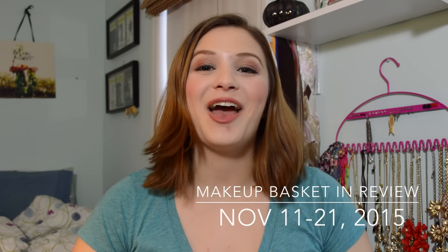Hi everyone! Welcome back to my channel. Today I have for you a new type of video for my channel, and that is the makeup basket in review segment.